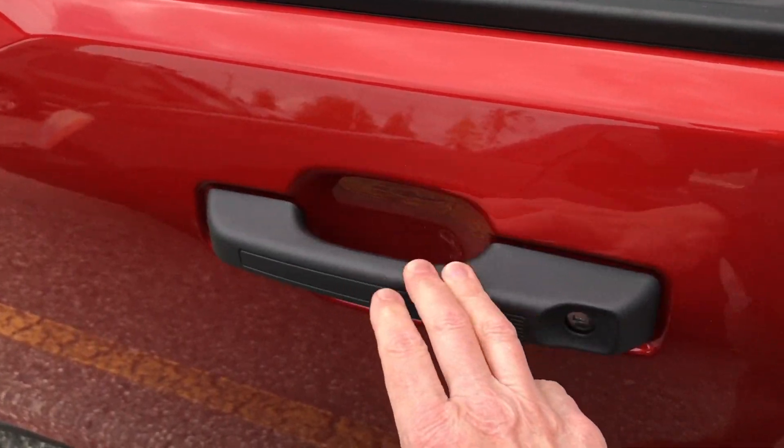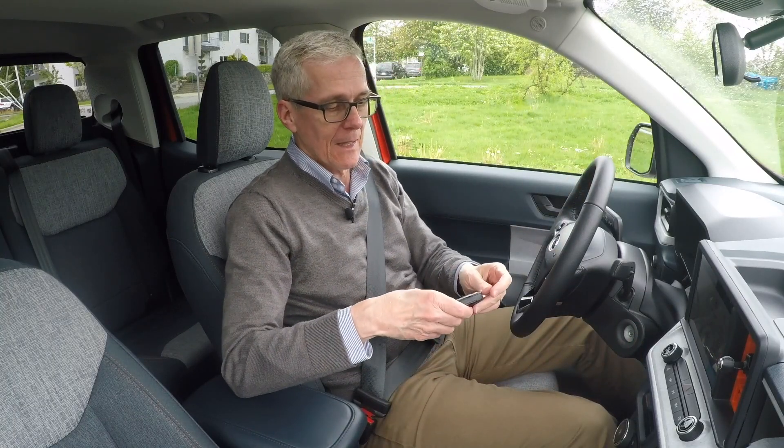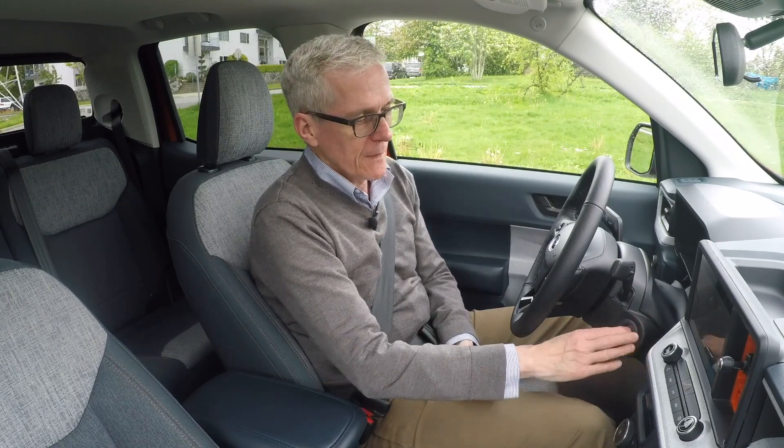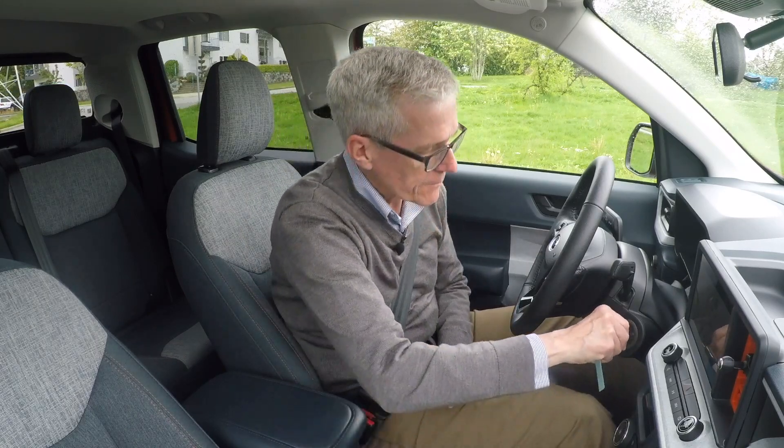The first time getting into the Maverick, at least at this specification, can be a bit of a surprise. First of all, there is no proximity entry — you don't touch the door handle or press a little button on it to unlock the door. You have to either use the key and hit unlock, or use Ford's somewhat antiquated-looking system of number buttons on the side pillar. However, you can use the Ford Pass Connect app to unlock the vehicle. The second surprise: no start button — like it's 20 years ago. In fact, the only trim level of the Maverick that has it is the top trim, the Lariat. So in goes the key — turn to start, just like pioneer times.